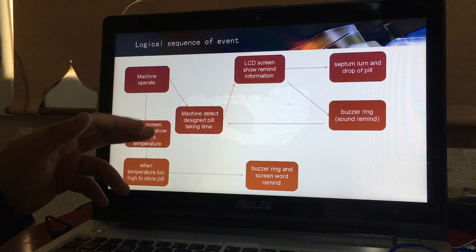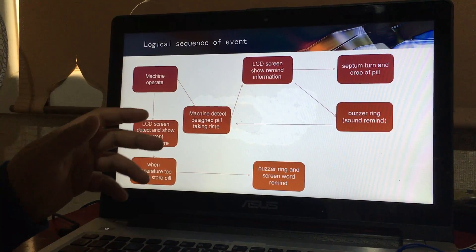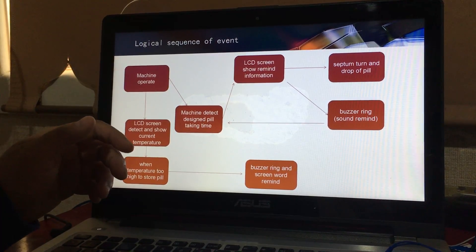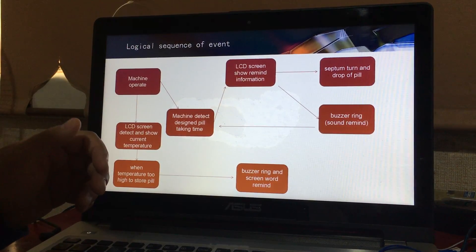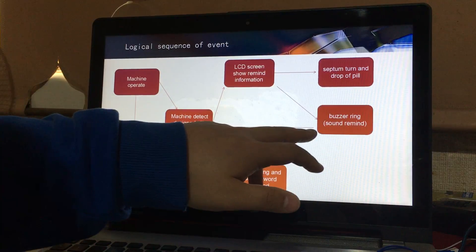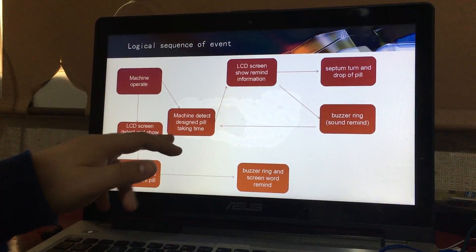Normally, the LCD screen will show the reminder information, and the mechanism will activate to dispense the pills. Meanwhile, the buzzer will ring and make a sound to remind dementia people to take their medicine. Then the buzzer will reset until the next pill-taking time.